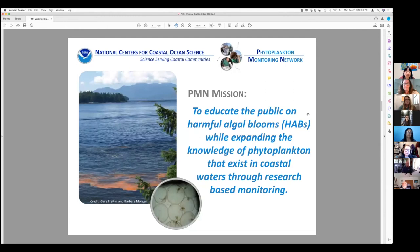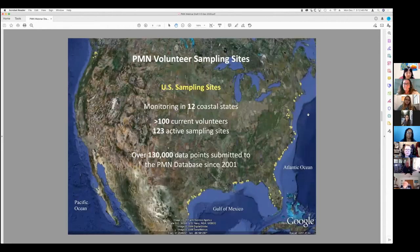So what is our mission here at PMN? To educate the public on HABs and expand their knowledge, and to demonstrate the relationship between us and our coastal areas such as our estuaries. This gives a broad overview of how many places across the country participate — keep in mind this map is about ten years old. You'll see the yellow dots mostly on the East Coast and Gulf Coast with over a hundred volunteers sampling more than a hundred different sites and collecting up to 130,000 data points. It's a big program at a national level.